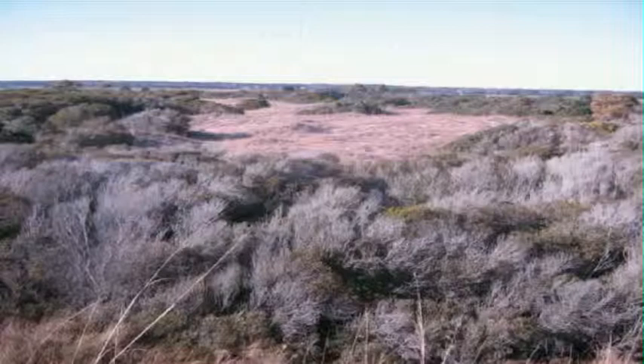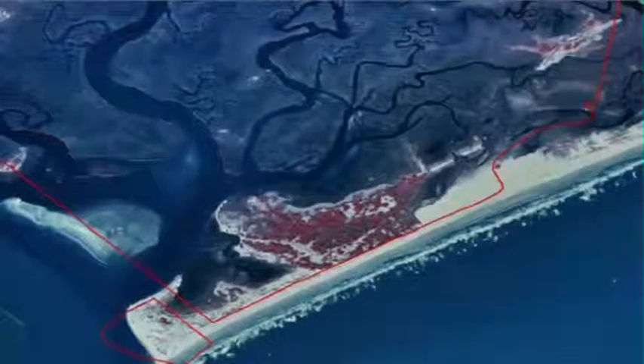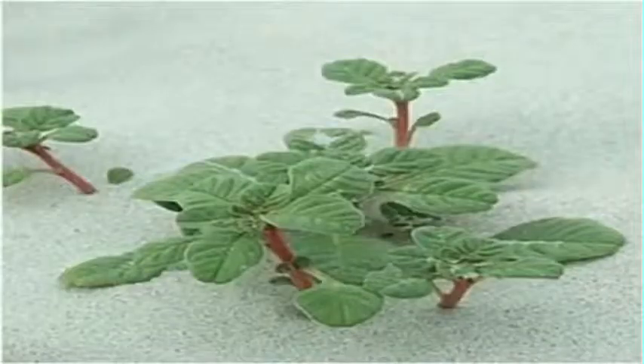Because of this diverse, undisturbed ecosystem, it is home to many rare species. One of the rare plants found in this area is the sea beach amaranth, a plant of the foredune area. This plant was listed as threatened by the United States in 1993. There are only about 50 populations remaining.